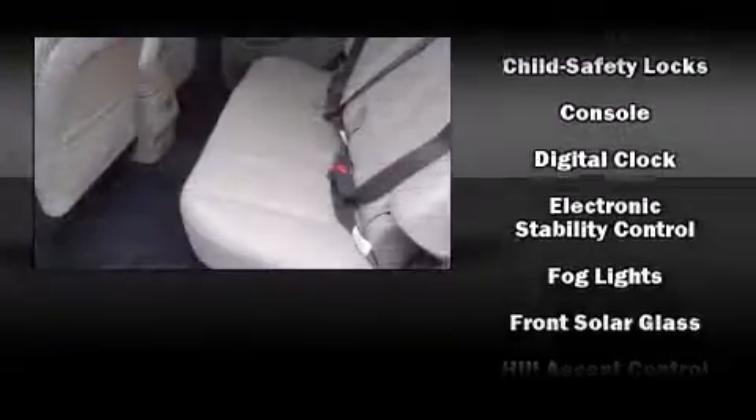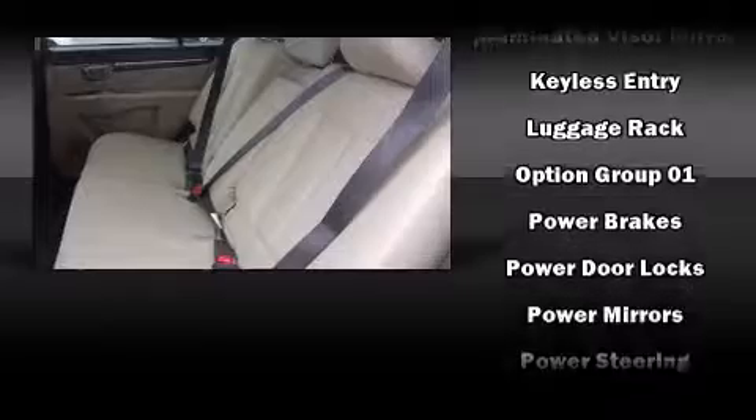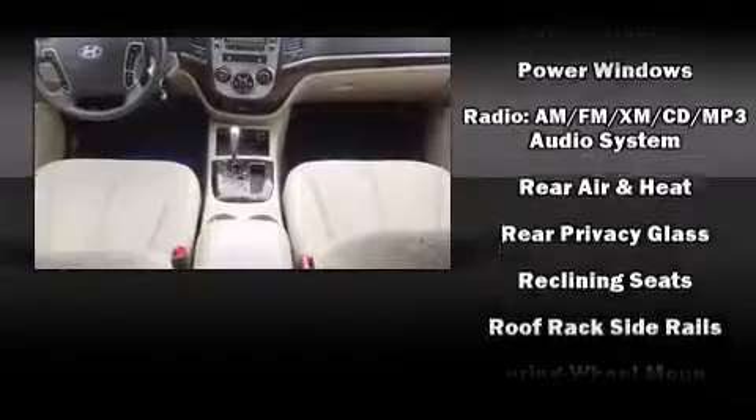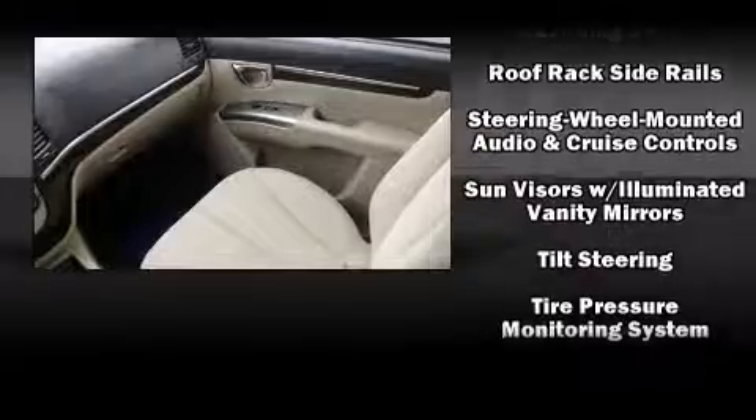Hyundai also prioritized safety and security by including anti-whiplash front head restraints, a security system, and four-wheel disc brakes with ABS. Electronic stability control ensures solid grip atop the road surface, no matter how challenging the driving conditions.